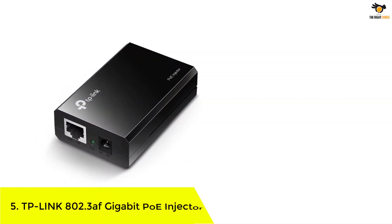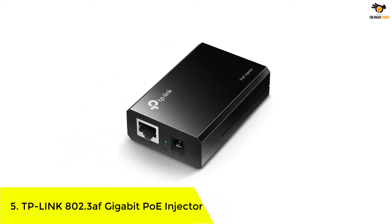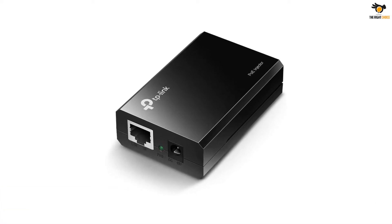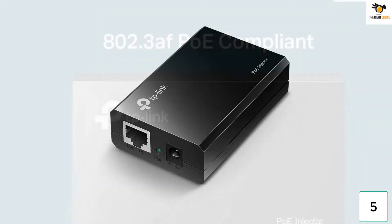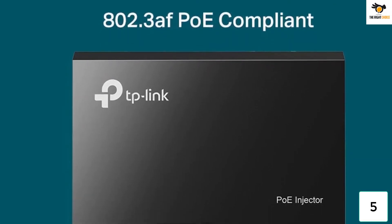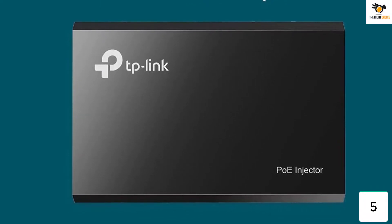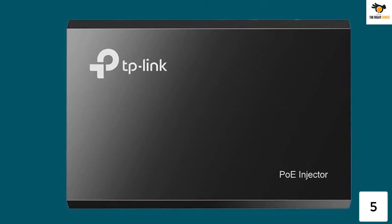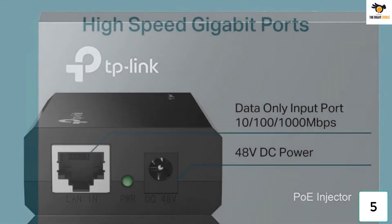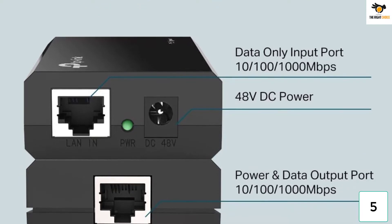TP-Link 802.3AF Gigabit POE injector. TP-Link is one of the go-to brands when you are talking about networking products, since it offers highly practical products without charging a premium for the same, including a POE injector. The TP-Link TL-POE150S POE injector is present in the first position in this list since this is a high value-for-money option for those who are on a budget. Despite its entry-level pricing, you still get a decent maximum power output of up to 15.4 watts.